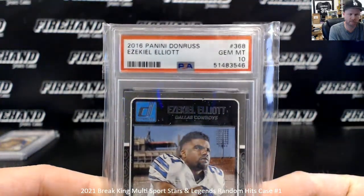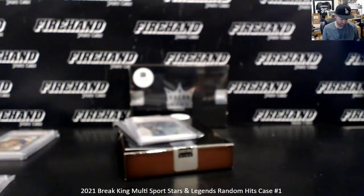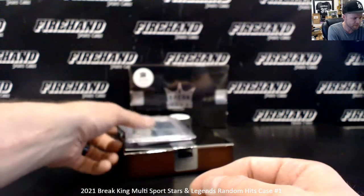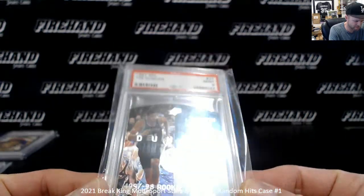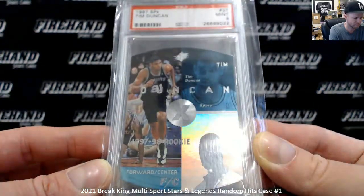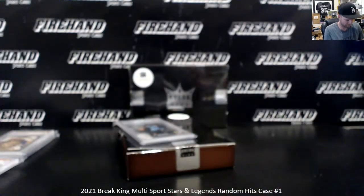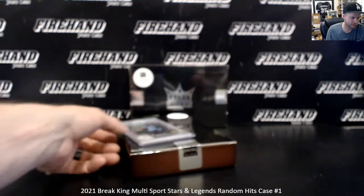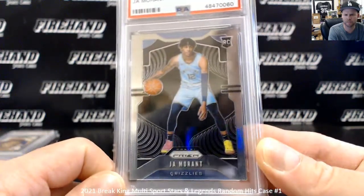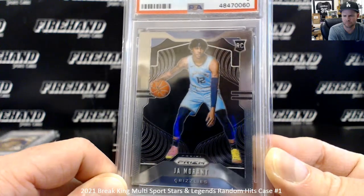Alright, next box — they're all graded. We had an Ezekiel Elliott 2016 Donruss rookie PSA gem 10, a Tim Duncan 1997 SPX — that's a Tim Duncan rookie, a nice PSA 9 Tim Duncan rookie card, '97-'98 SPX rookie — and a Ja Morant PSA 9, 2019-20 Prizm rookie.